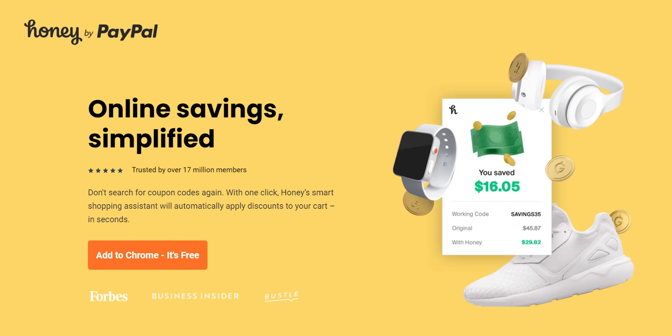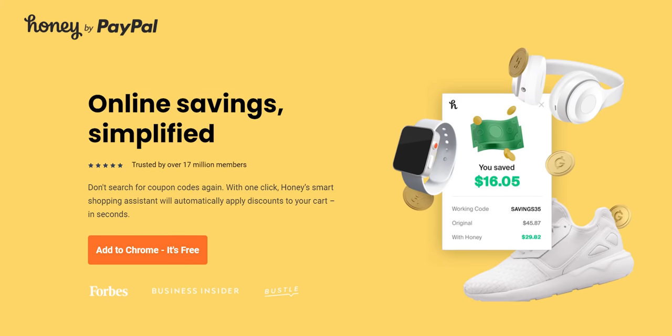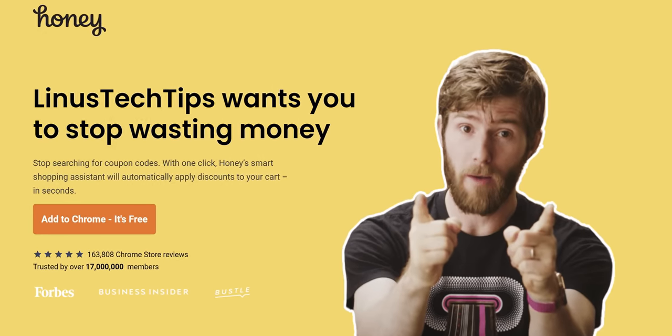Just like your expectations for my sponsor segways — Honey is the free-to-use shopping tool that helps search some of the best promo codes on lots of your favorite sites. Get it today at joinhoney.com/LTT.